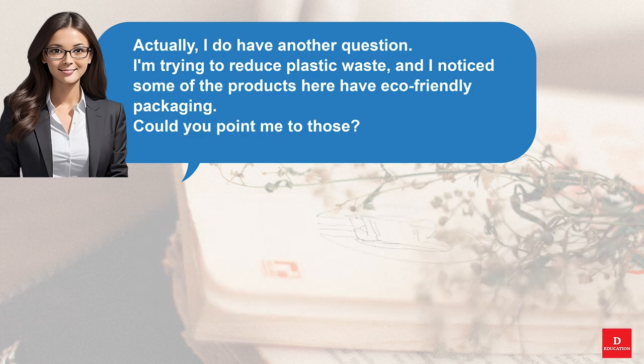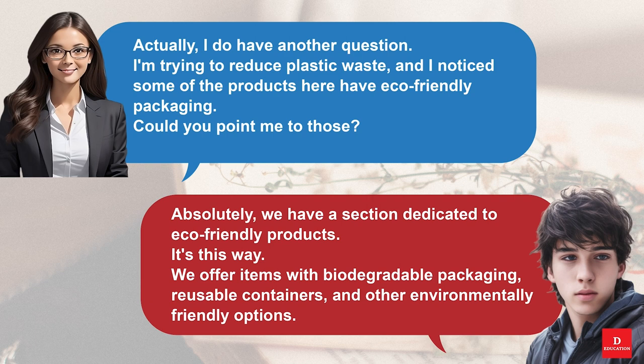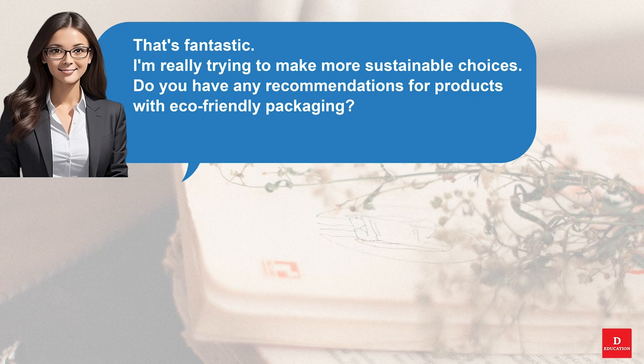Actually, I do have another question. I'm trying to reduce plastic waste, and I noticed some of the products here have eco-friendly packaging. Could you point me to those? Absolutely. We have a section dedicated to eco-friendly products. It's this way. We offer items with biodegradable packaging, reusable containers, and other environmentally friendly options. That's fantastic. I'm really trying to make more sustainable choices. Do you have any recommendations for products with eco-friendly packaging?